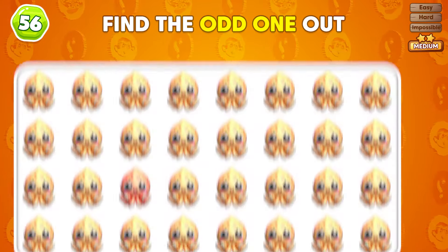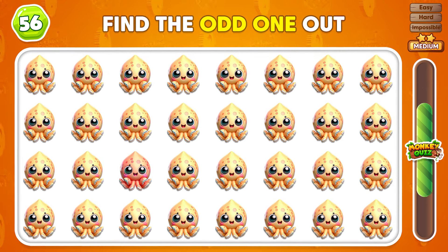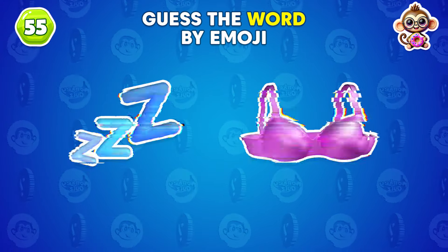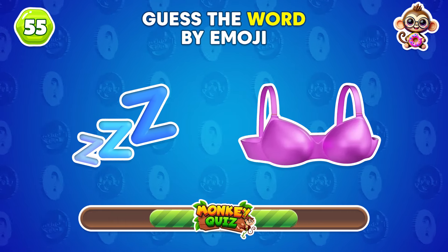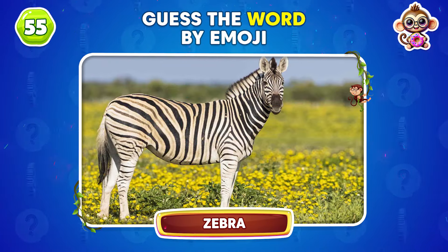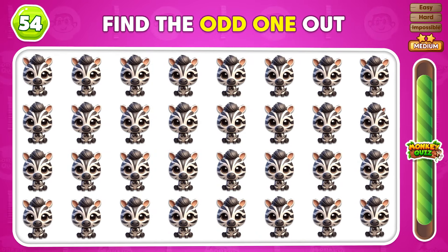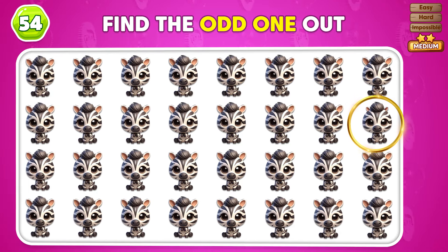Which emoji looks unusual compared to the rest? What animal is hinted at by these emojis? It's a zebra! Can you find the zebra emoji that looks wrong? The odd emoji is right here!